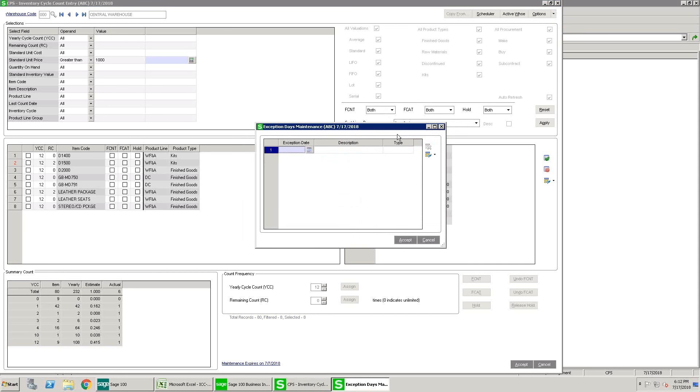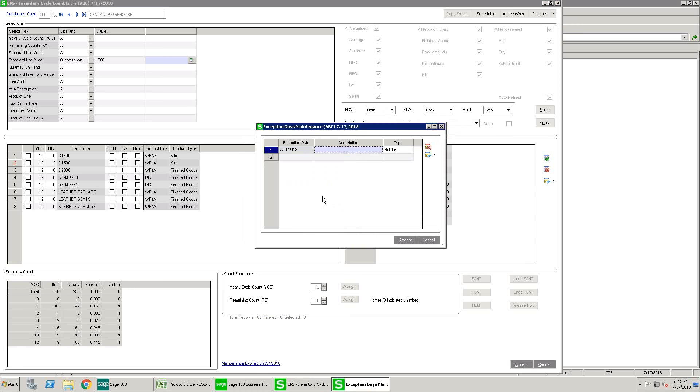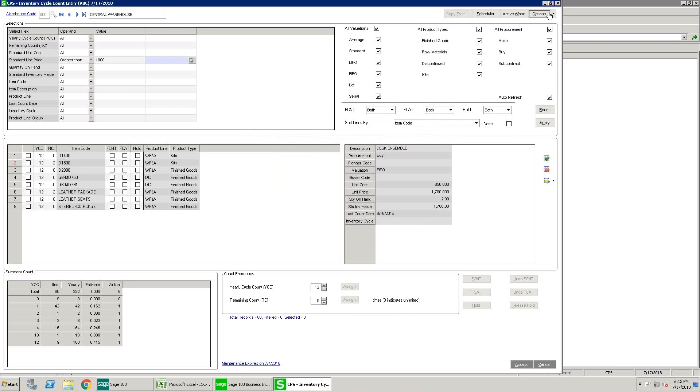The Exception Days screen handles calendar issues such as holidays and vacation days. The holiday type applies to all warehouses while the vacation type applies to a single warehouse. You can generate a manual count at any time, or schedule automatic generation — by default it runs at 2 a.m. For demo purposes, a manual generation has already been done here and we're going to create that manual count.